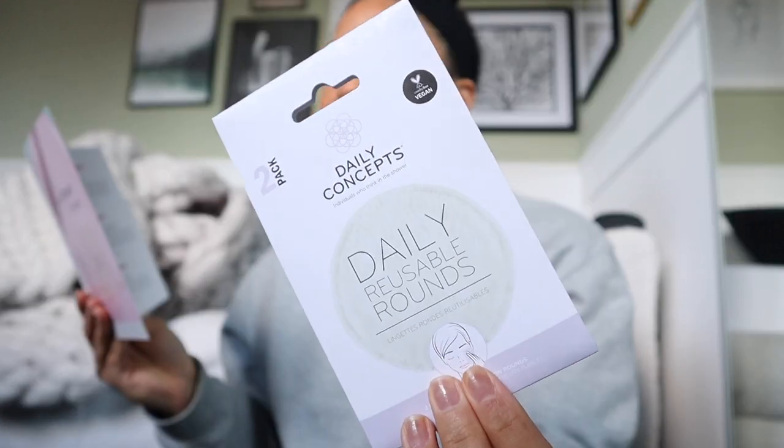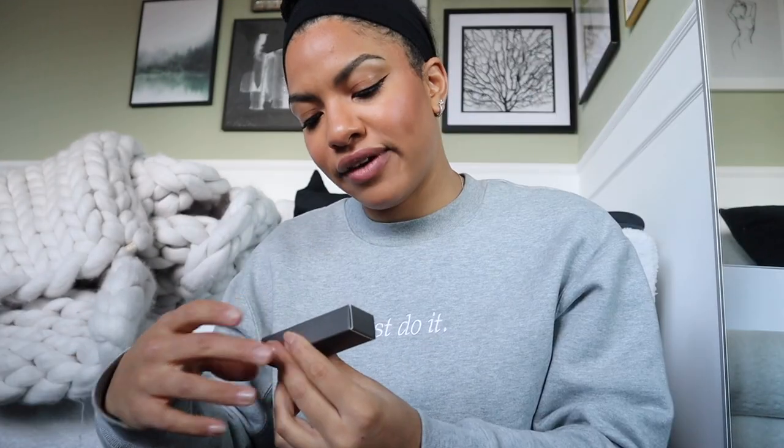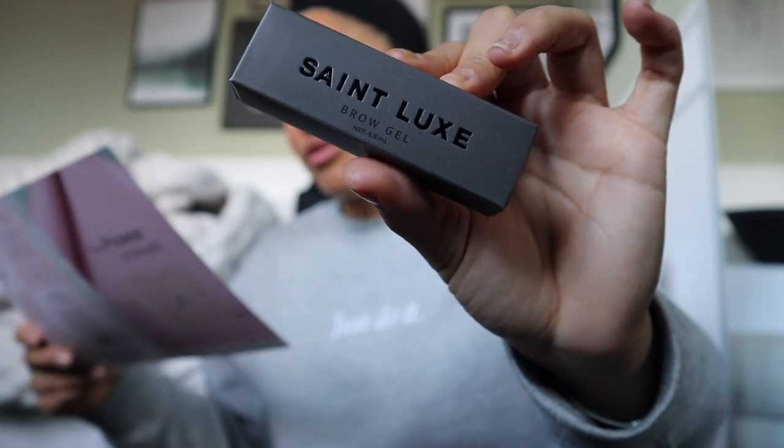Let's pick out the first thing. This is the Daily Concepts full size Daily Reusable Rounds - I've had these before. They're eco-friendly alternatives to cotton wool pads and they're really soft, but you need quite a few of them because I use a lot when taking my makeup off. Next is a mud mask - it reduces dark eyes, puffiness, fine wrinkles, dry skin and swelling. It looks like this, and it isn't listed on the card so I think it might be a little freebie.